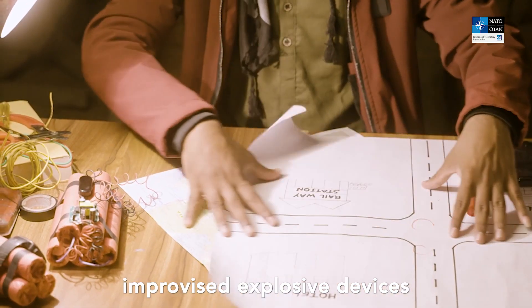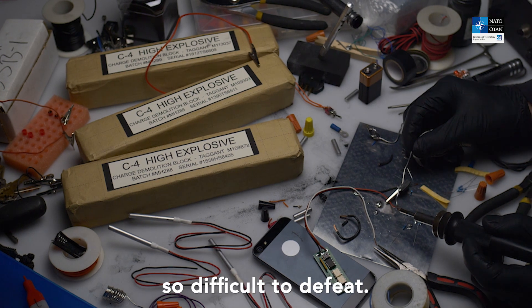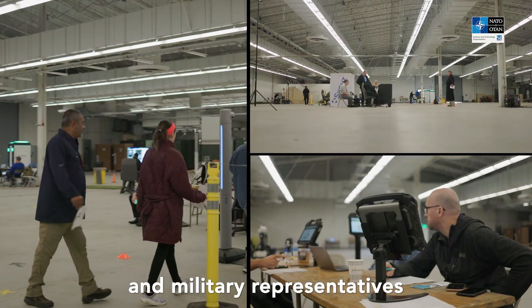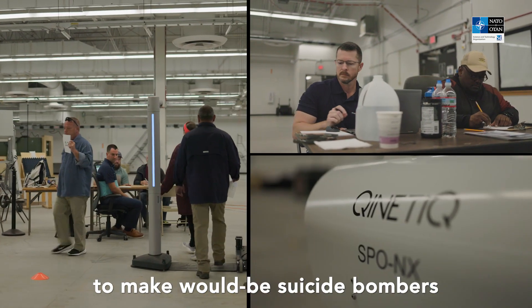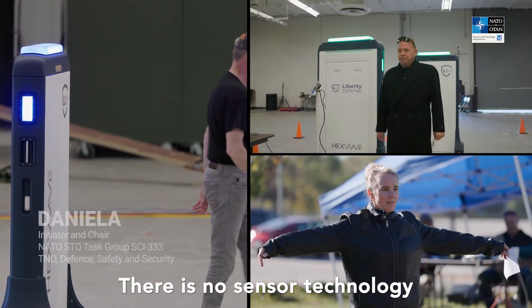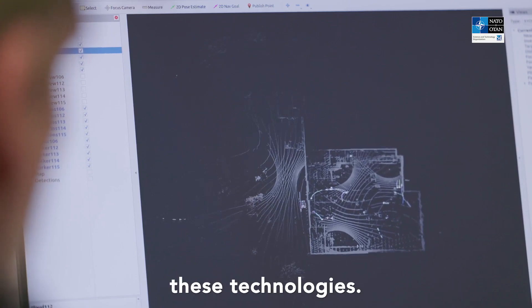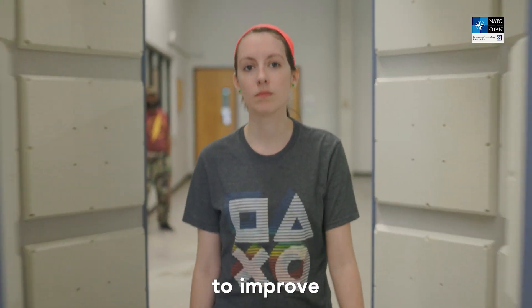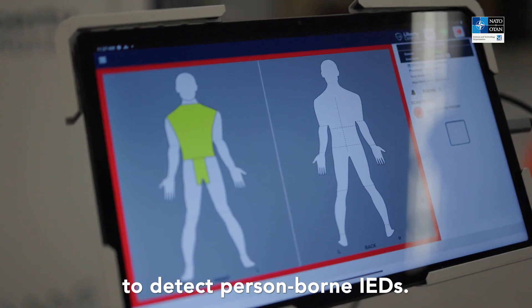The use of person-borne improvised explosive devices by terrorists makes the asymmetric warfare model so difficult to defeat. A group of NATO scientists and military representatives are working on technology that could be used at military compounds and airports to make would-be suicide bombers or anyone concealing any other type of threat more detectable. The idea behind this research task group is to develop a sensor fusion architecture to improve the overall detection performance of the combination of sensors to detect person-borne IEDs.